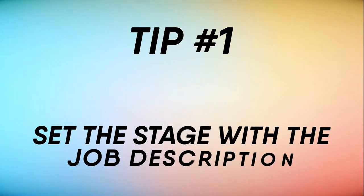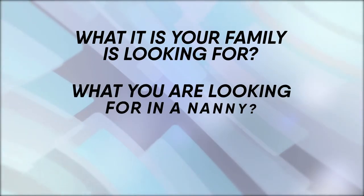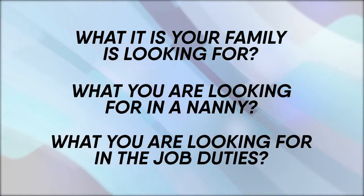Tip number one: set the stage with a job description. You should be comprehensive in describing what it is your family is looking for, what you are looking for in a nanny, and what you are looking for in the job duties.